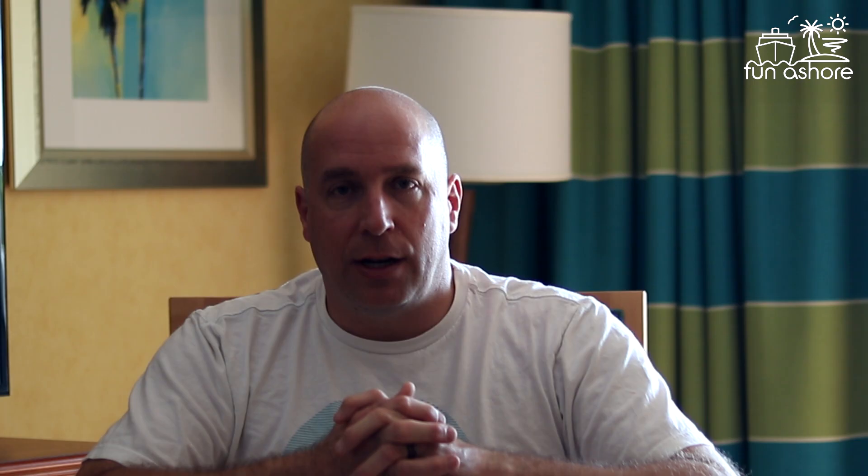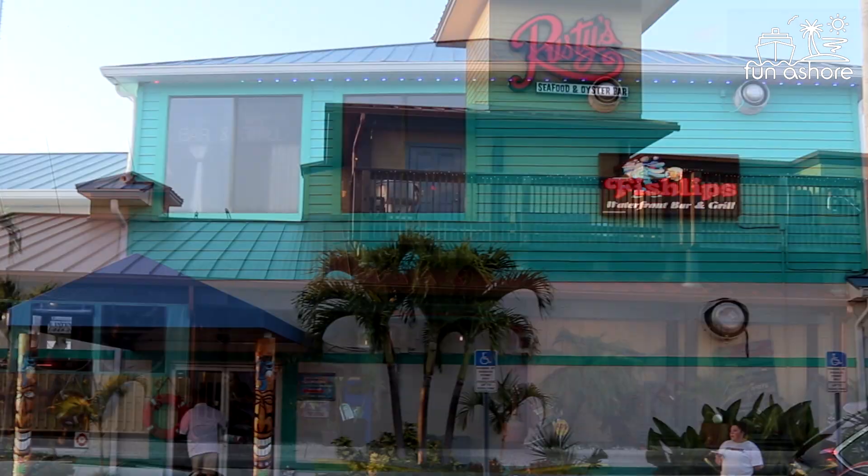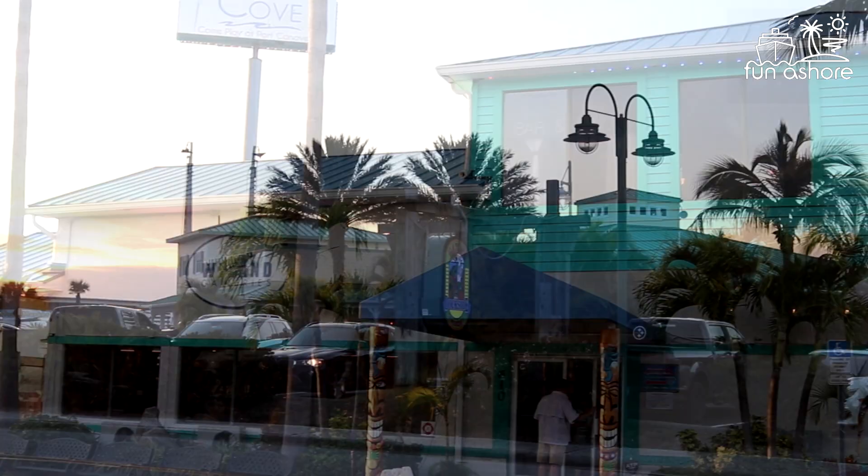Number three: there are actually a lot of local restaurants gathered into an area on the south side — the B Terminal side of the port — called the Cove. In that area there are several restaurants: Grills, Seafood Atlantic, Rusty Seafood, Fishlips, and Gator Stockside, as well as a few other smaller ones and a newer tap room. A separate video will cover all of the restaurants in the Cove area.